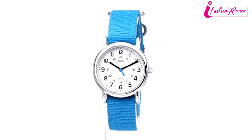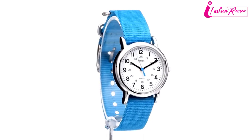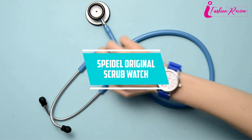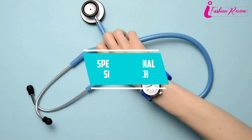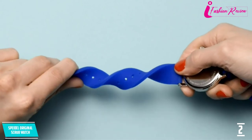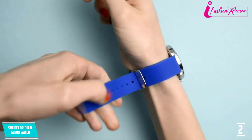This watch is water resistant for up to 30 meters, which can withstand splashes, but the manufacturer recommends not wearing it while swimming or bathing. At number two: Spital Original Scrub Watch. Spital's Original Scrub Watch is another premium quality watch for nurses and is the most commonly worn watch among nurses.